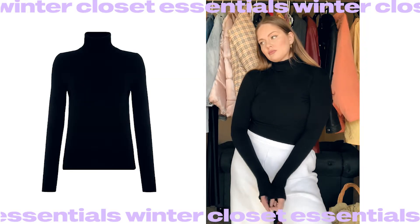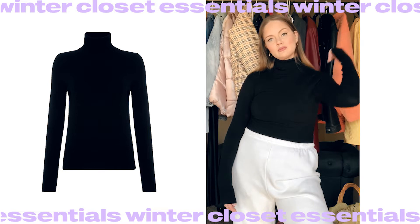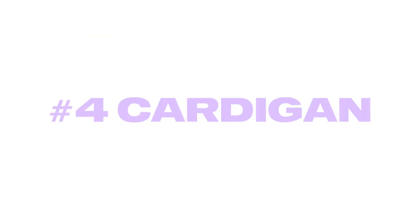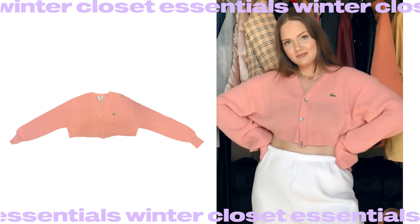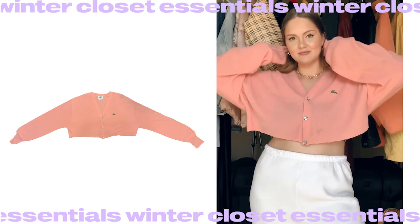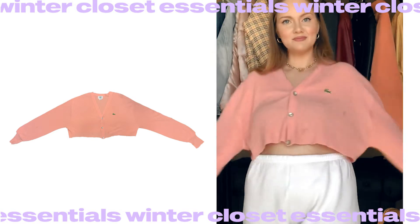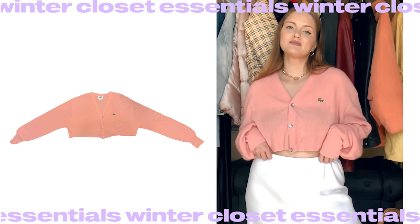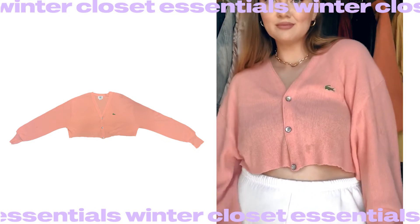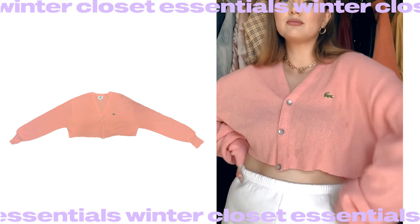For the turtleneck, you can choose any color you like — my go-to is black, it complements the body and goes with almost everything. Cardigans had a huge comeback this year, and for winter a cute cardigan is a must-have piece. The little trick to make them look super trendy: instead of wearing it as a second layer on top of a shirt, wear it as a shirt itself.